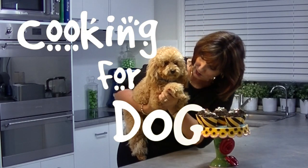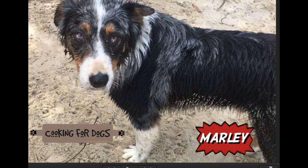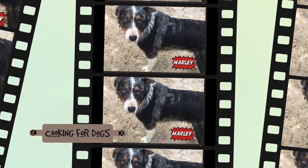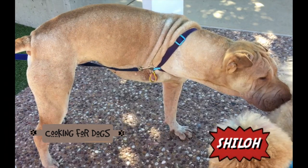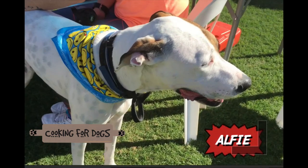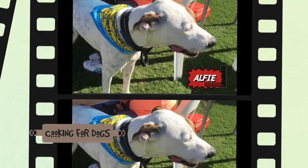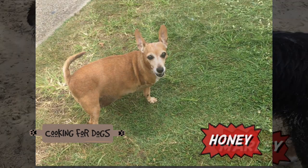Hi everyone, this week we're going to take a look at some three-legged dogs that Roland and I have met and how they live life to the full. You'll see Marley the Border Collie who loves to fetch, swim and surf, Shiloh the Sharpei who had an accident with a car, Alfie the Bull Arab Cross who had bone cancer, and a 15-year-old Chihuahua mixed dog called Honey.